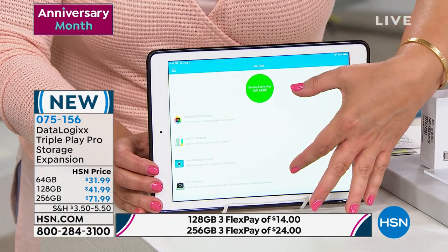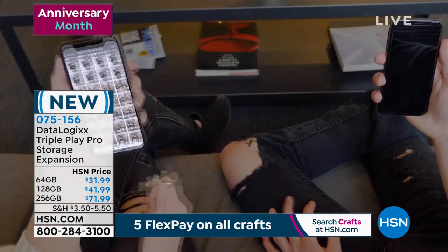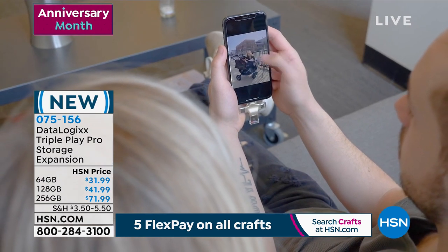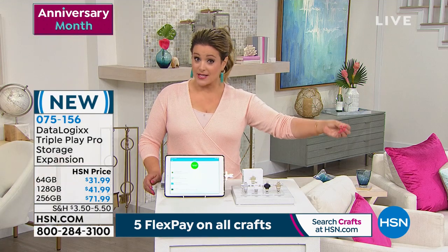What if the cloud goes out of business? What if it gets hacked? What if they suddenly charge you more money every month? When you have the Triple Play Pro, you have a tangible backup copy in hand. You won't have pictures and videos wiped out. It's easy to transfer selected pictures, videos, or contacts to a new phone. Plug it into any computer via USB and save all your photos to your laptop or desktop hard drive — safe and protected for a lifetime.